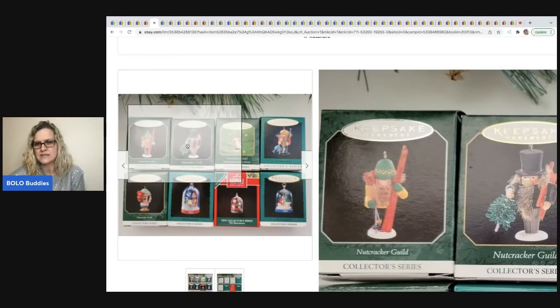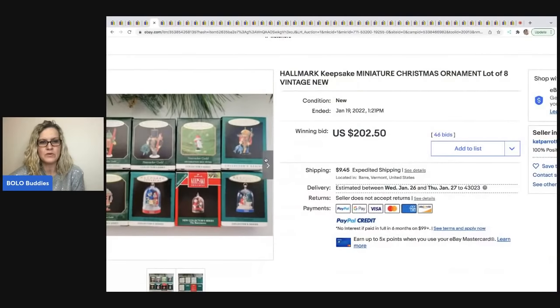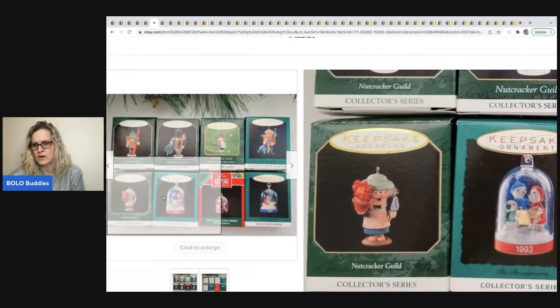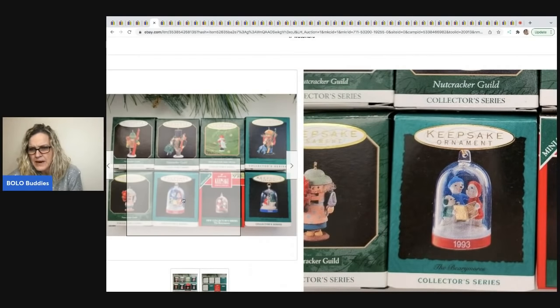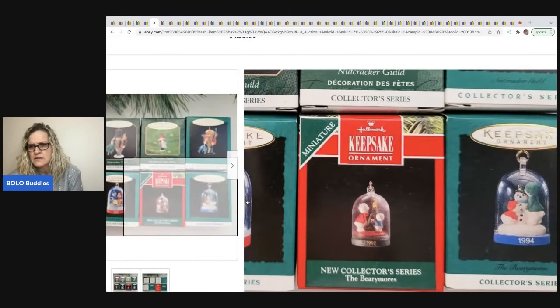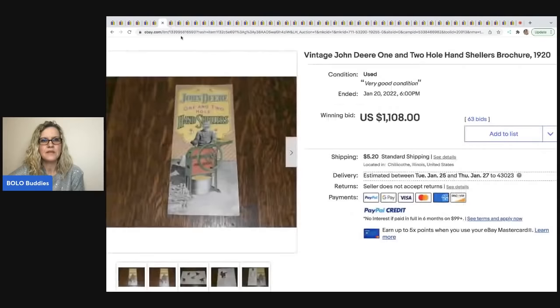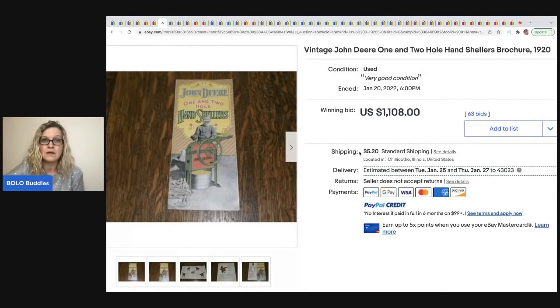The next item is these Hallmark Keepsake miniature Christmas ornaments — a lot of eight. The top row are nutcrackers and there are also Berry Moors. I'm surprised they didn't separate them, but either way this sold for $202.50 with the buyer paying shipping. If you look items up individually and they're not very valuable, the best thing to do is throw them in a lot — this one just happened to have a bidding war.